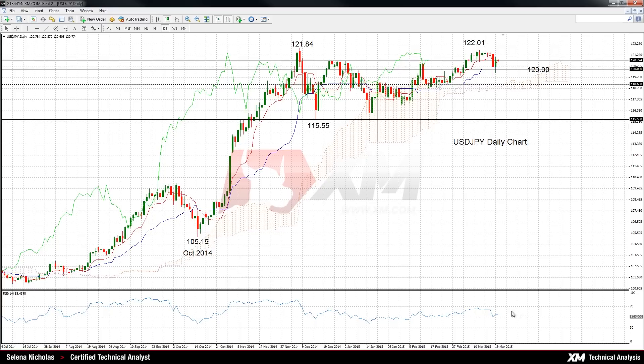RSI is above 50, so this is a bullish sign. Also, the market remains above the Ichimoku cloud.